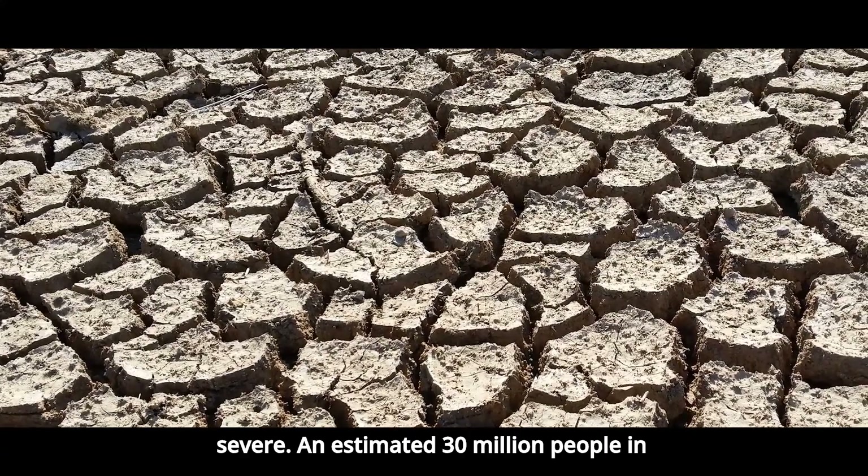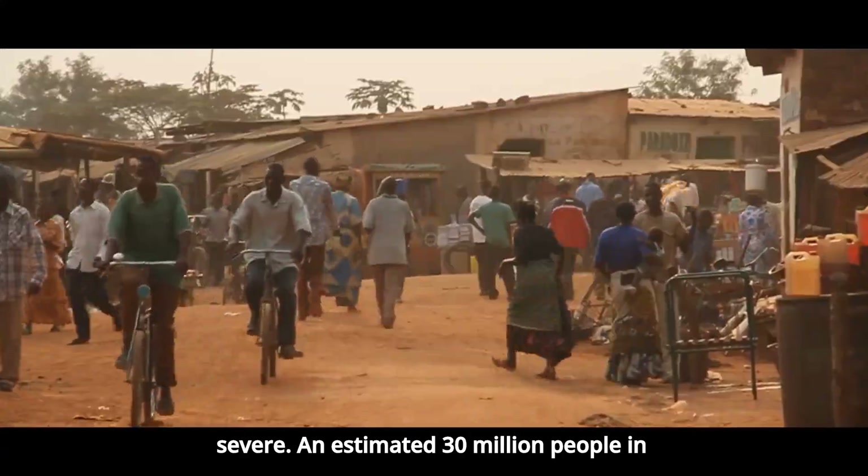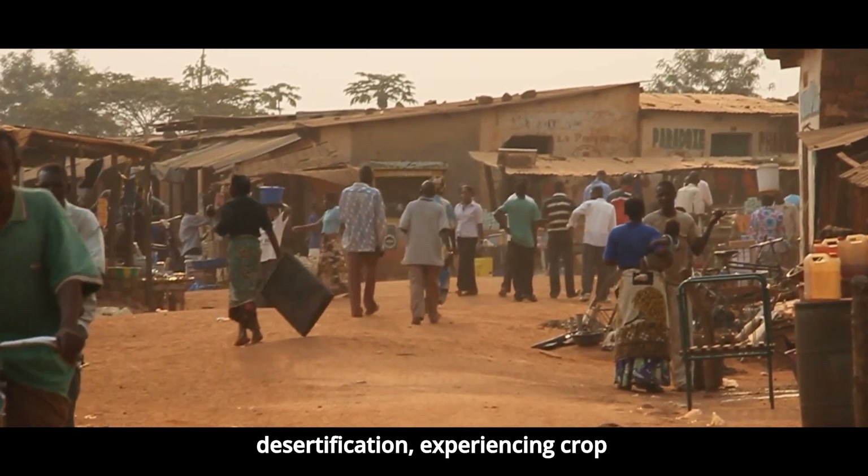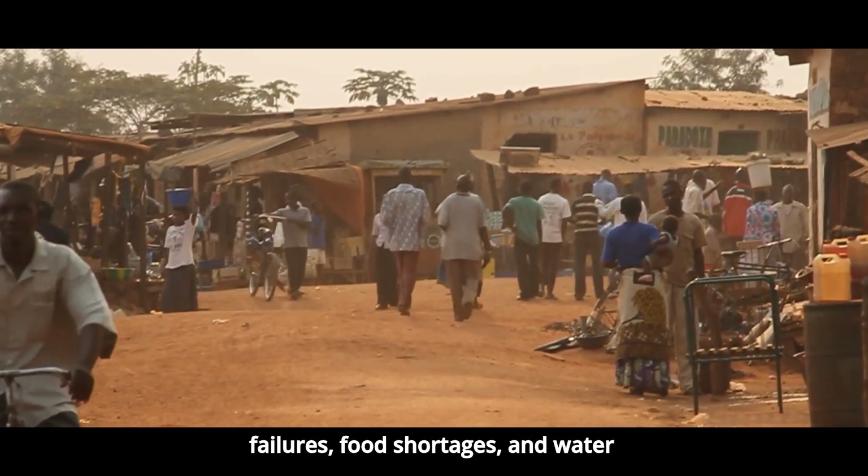The consequences are severe. An estimated 30 million people in the Sahel are affected by desertification, experiencing crop failures, food shortages, and water scarcity.